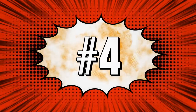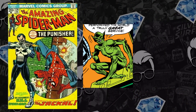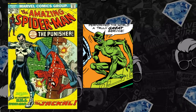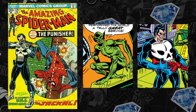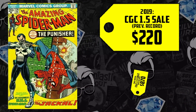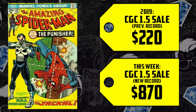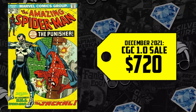Moving on to number four on the list, we have Amazing Spider-Man #129 — the first appearance of the Jackal. The Jackal making his way in this comic book, causing a ruckus. However, there's also the first appearance of Frank Castle, the Punisher, and we have multiple record breakers being broken. The 1.5 back in 2019 going for $220 is now up $295, now selling for $870. We haven't seen a 1.5 in quite some time, but last December a 1.0 hit the market and sold for $720.